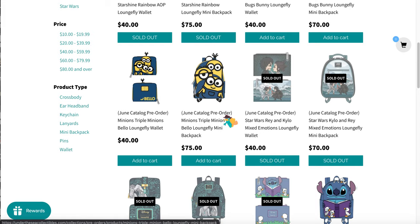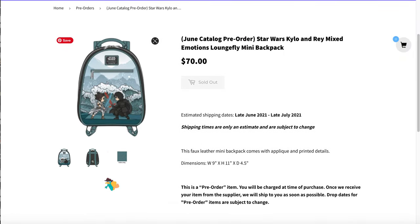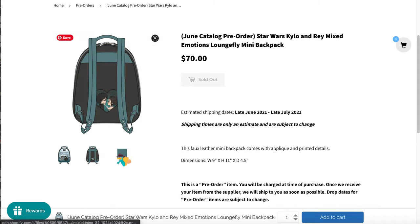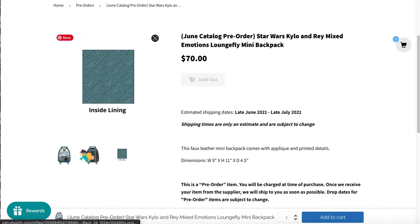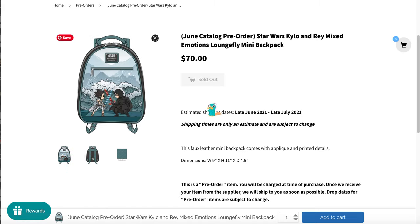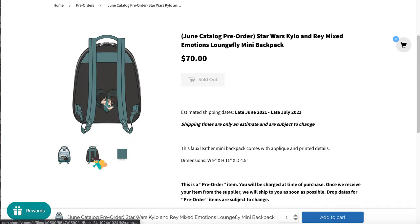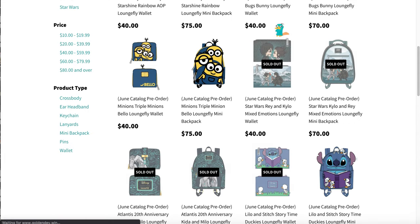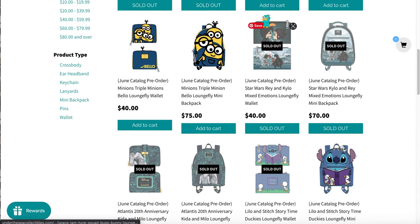We have the Minions — we love the Minions, they're so cute. And then look at this Ben and — well technically Kylo and Rey bag — which severely disappointed me. All I want is a bag like the floral Vader bag of Kylo, and every time they release a Kylo bag I'm severely disappointed. And then there's the matching wallet to that.